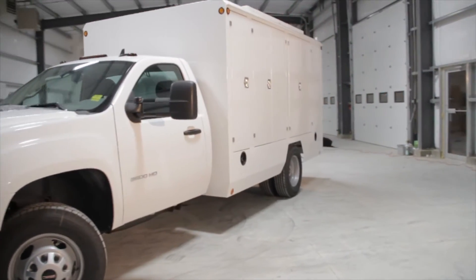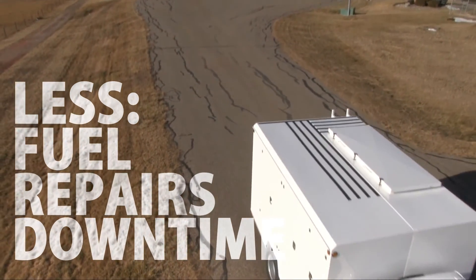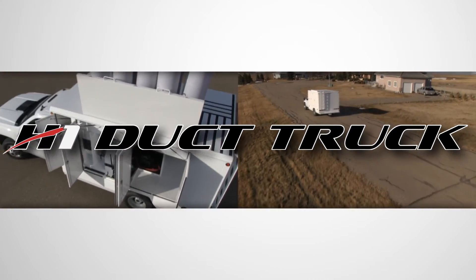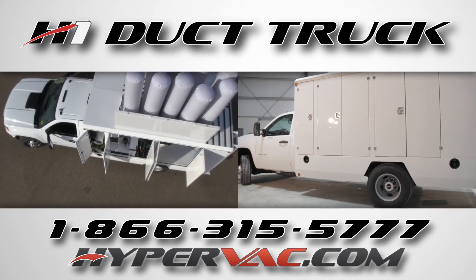With the new H1, you will spend less on fuel, less on repairs and your downtime will be almost non-existent. Go to hypervac.com to learn more about the benefits of the new H1 Duck Truck.